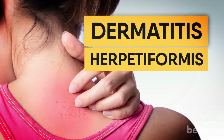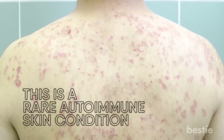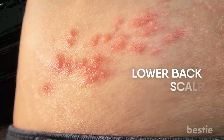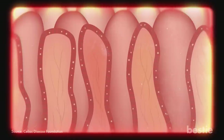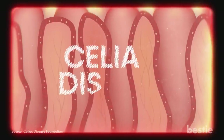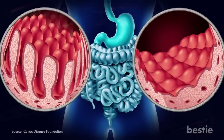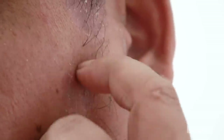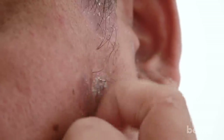Dermatitis herpetiformis is a rare autoimmune skin condition. You will usually get itchy blisters and red skin on your lower back, scalp, knees, elbows, and hips. People who get this often have an underlying condition called celiac disease — a chronic skin condition that happens due to a reaction to eating gluten. If you are constantly getting red, itchy blisters, try and watch your diet, as it could carry several hints.